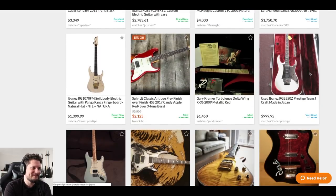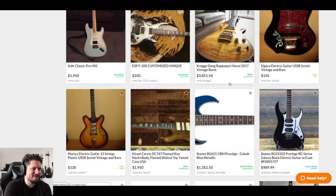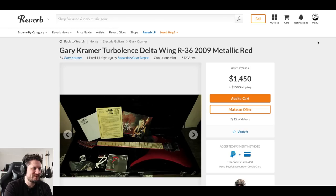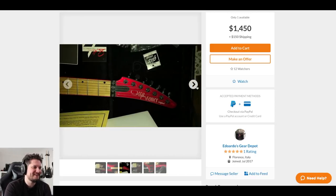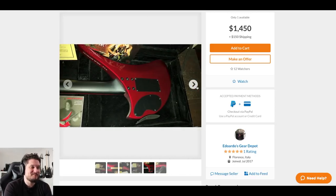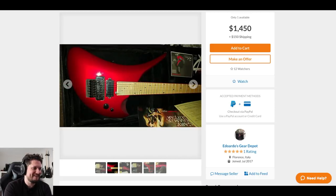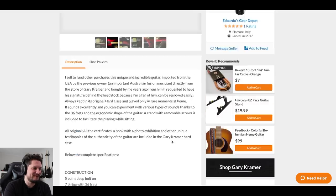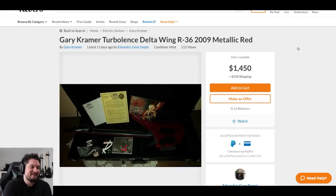One of you guys told me to check out this brand - Gary Kramer. These are hilarious. I've seen them way cheaper than this. How many frets is that - 36? Great, just what I needed. A 36-fret guitar in the weirdest shape possible. It's pretty nasty.